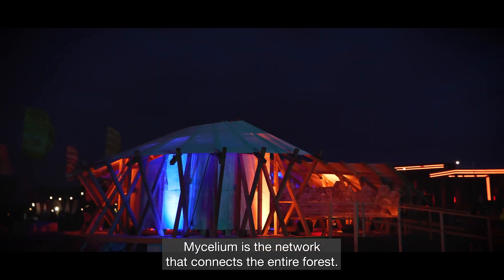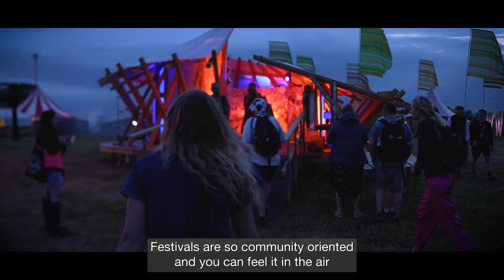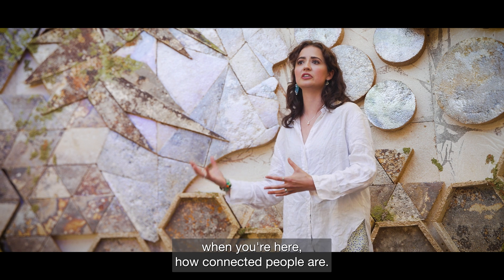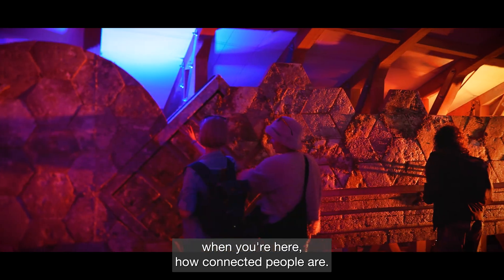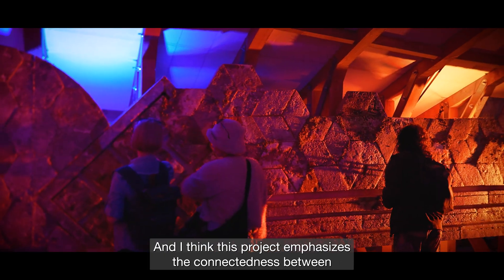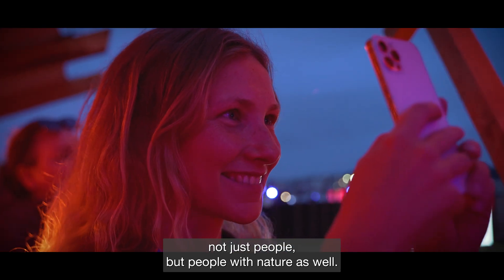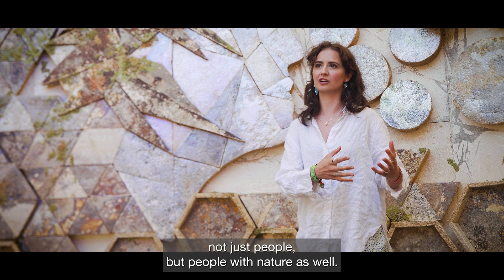Mycelium is the network that connects the entire forest. Festivals are so community oriented and you can feel it in the air — how connected people are. I think this project emphasizes the connectedness not just between people, but between people and nature as well.